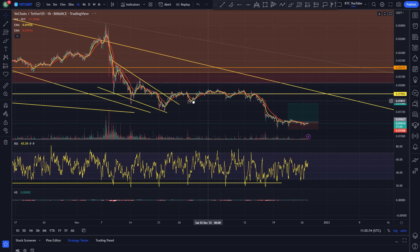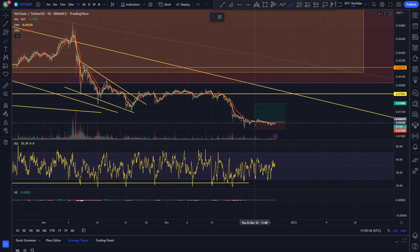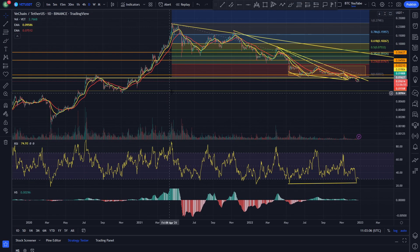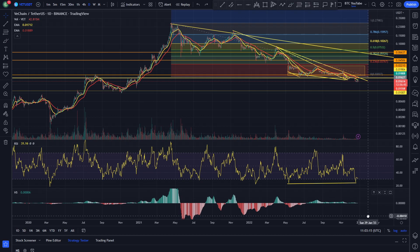We probably expect VeChain to most likely come up, retest that previous support as resistance, and then get continuation to the downside until it does get down to a very key level of support. There is one down here at around that one cent level, which would probably be our next key target to the downside in the short to midterm if we do continue to the downside.